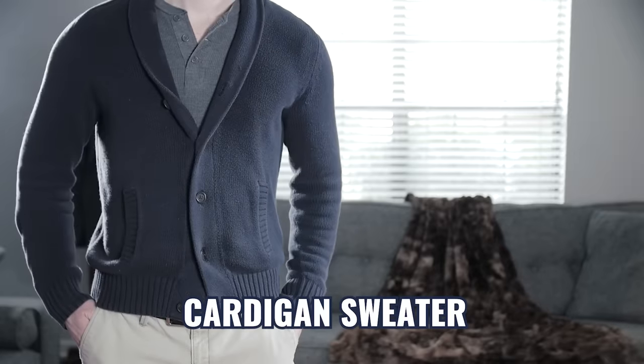Next up, the cardigan. Here I definitely recommend that you wear a button-down shirt with a strong collar and neckties, but if you choose to skip the tie, the combination is still fine without it.